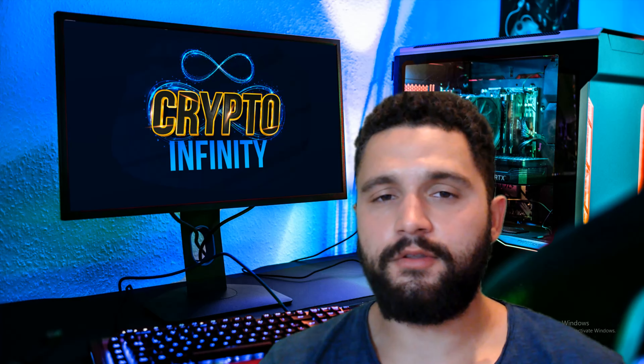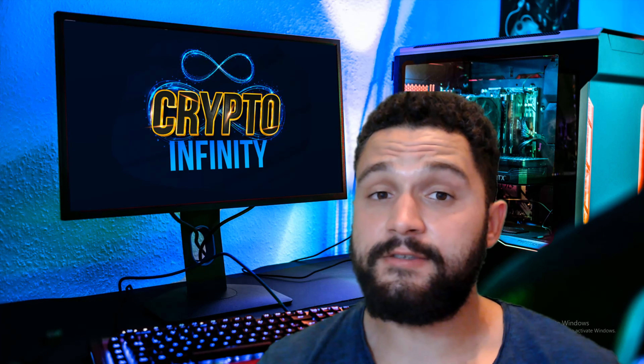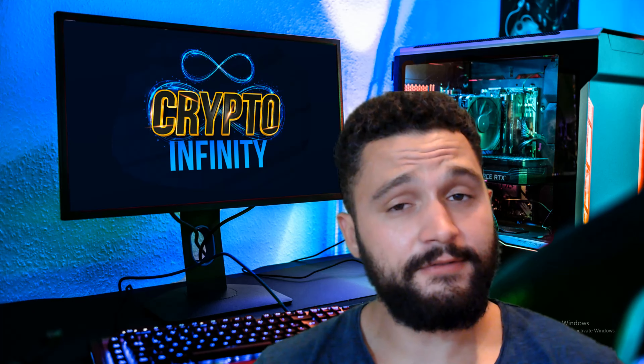Hello guys, welcome to CryptoMV on the YouTube channel. Today we are checking out one superb crypto project. There are many indicators telling us this project is going to skyrocket, and if you want to know more about it, stay tuned till the end of this video where we are checking out Real Trump Coin.